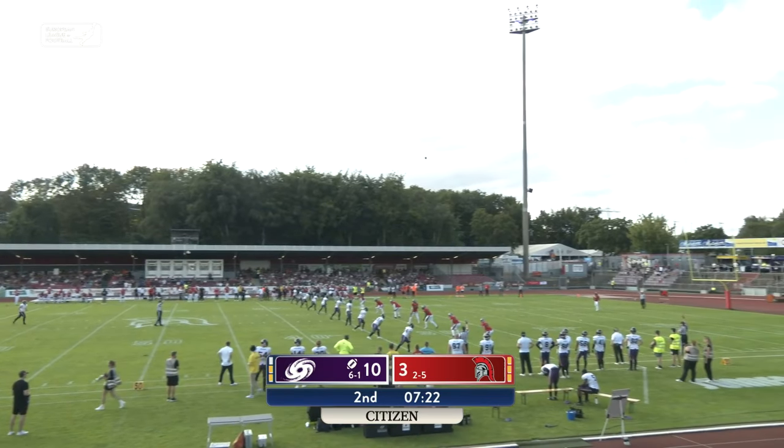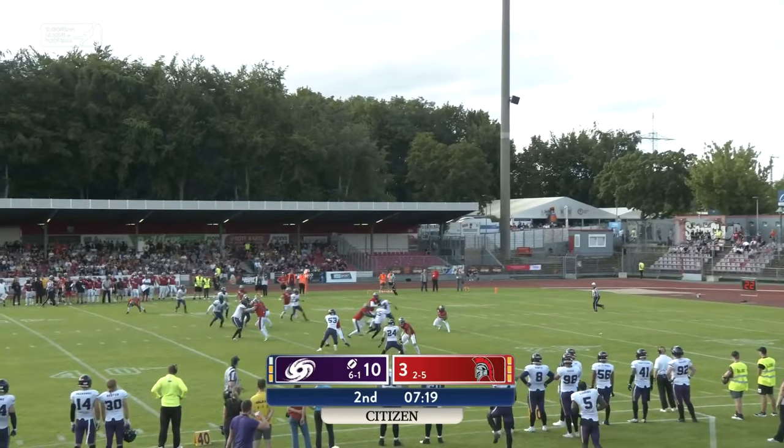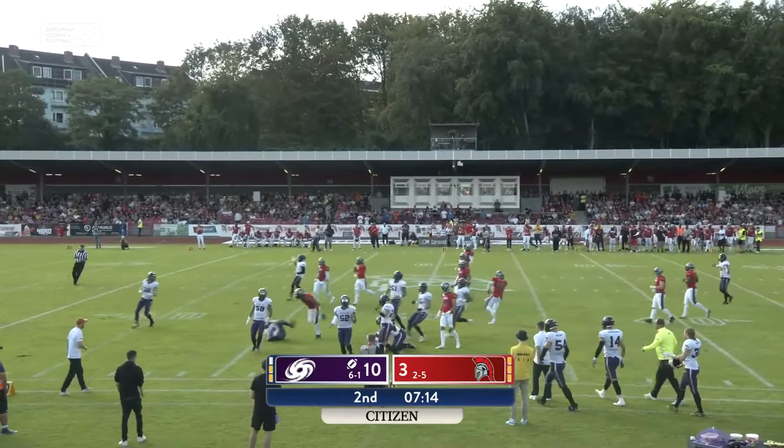Rimmler's kickoff is high and relatively short — a definite chance for a return here, and a decent return it is.